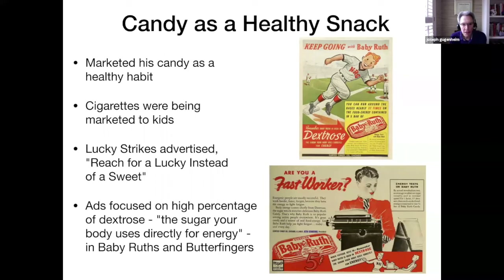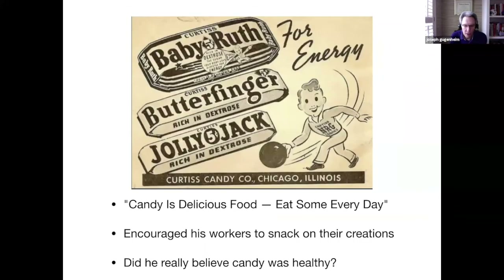Schneering marketed candy as a healthy habit — and why not? Cigarettes were being marketed to kids; Lucky Strike advertised 'reach for a Lucky instead of a sweet.' His ads focused on the high percentage of dextrose, describing it as 'the sugar your body needs, the sugar your body uses directly for energy.' One ad stated you could run around the bases 27 times for the food energy — in other words, the calories — in a Baby Ruth bar. The candy industry banded together and came up with a slogan, and Schneering was one of their leaders: candy was marketed as 'a delicious food, eat some every day.'